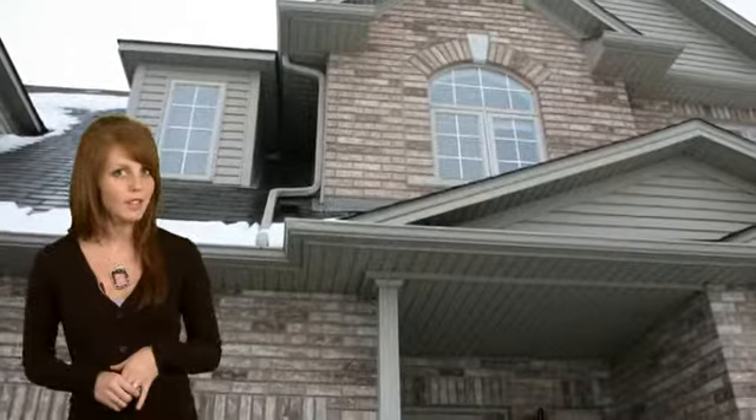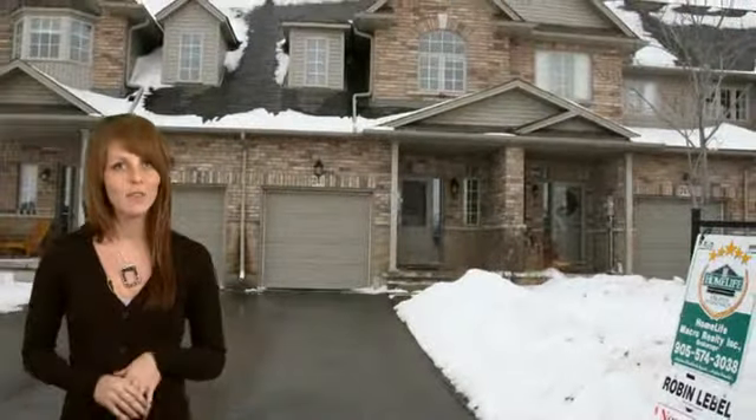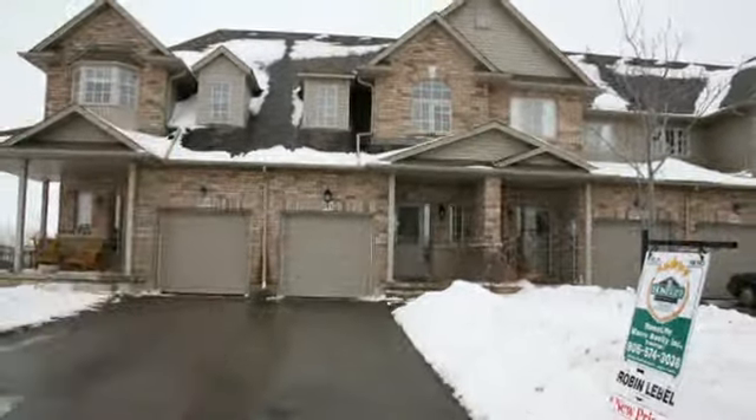A great home available now, all it needs is you. For more information or to arrange a viewing contact Robin LaBelle of Home Life Macro Realty at 905-574-3038, www.CELL2538.com.